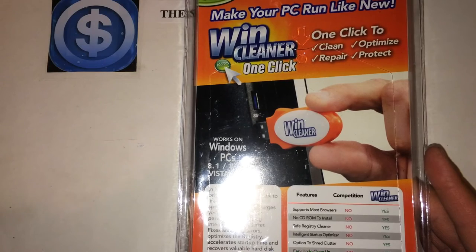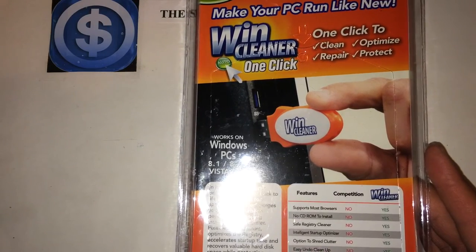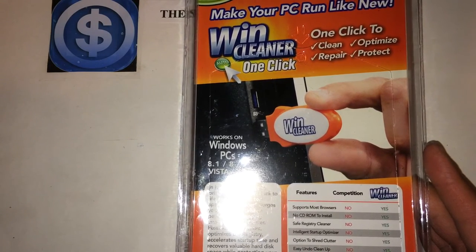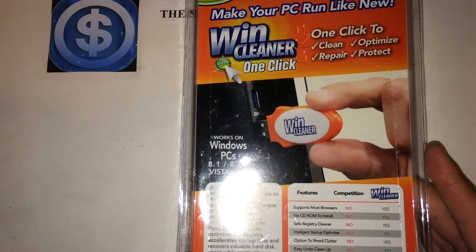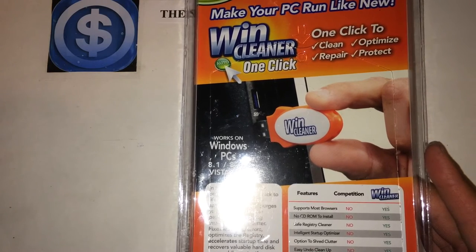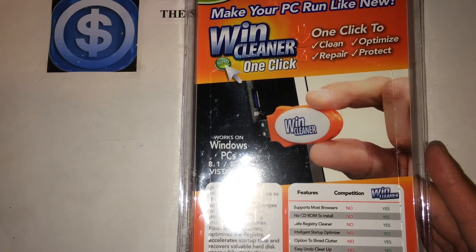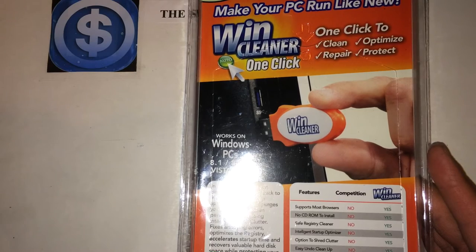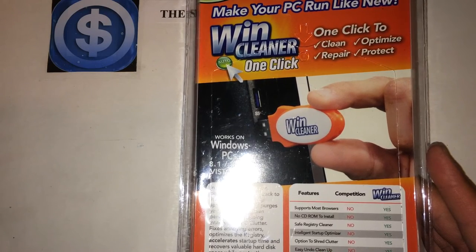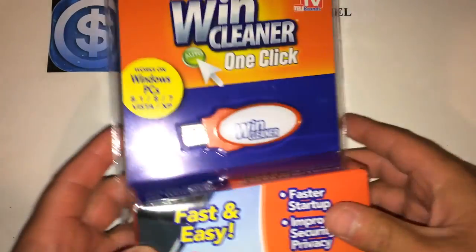If you can clean up your computer for a buck, I think that's a great deal rather than taking it to a computer shop to have them do it. Some of the features: it supports most browsers, there's no CD-ROM to install, it offers a safe registry cleaner, has an intelligent startup optimizer, an option to shred clutter, easy undo cleanup, and no pre-scan required.